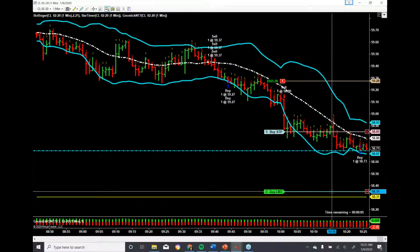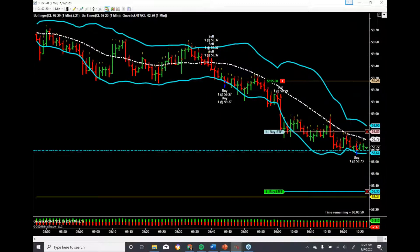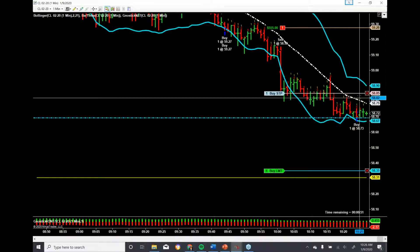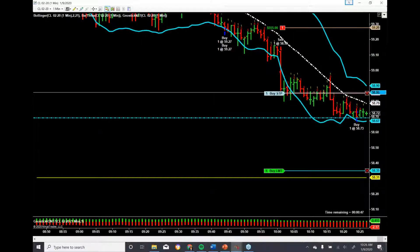So rather than being greedy and waiting for both of the lots to get off at the bottom, I started to lean out of the trade. Still have one working. I'm using a lazy river trail stop, which is a moving average — the white line in the middle. And I'm keeping my stop three ticks above the last previous bar, which in this case needs to be at 83.